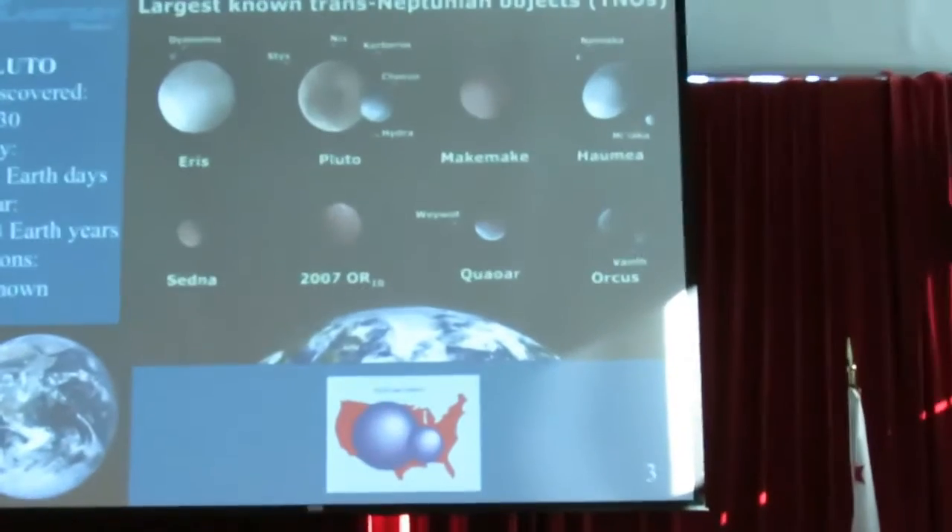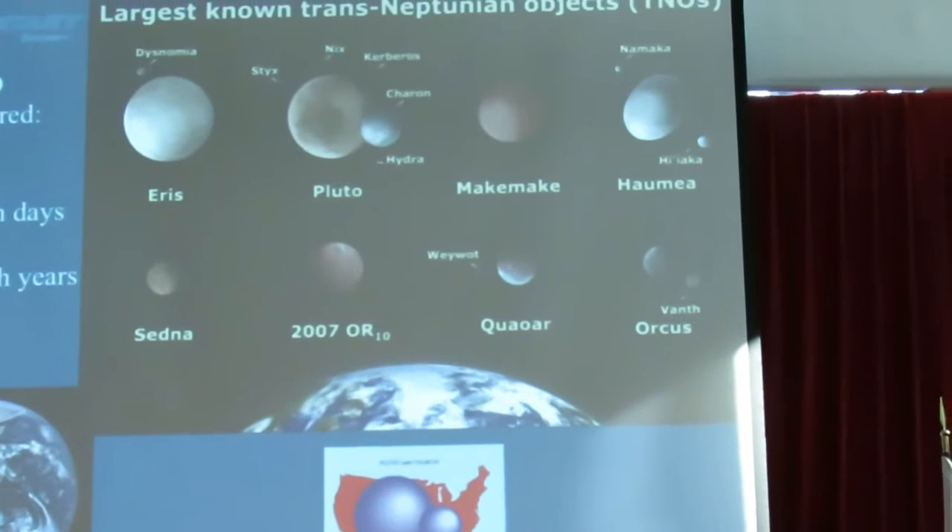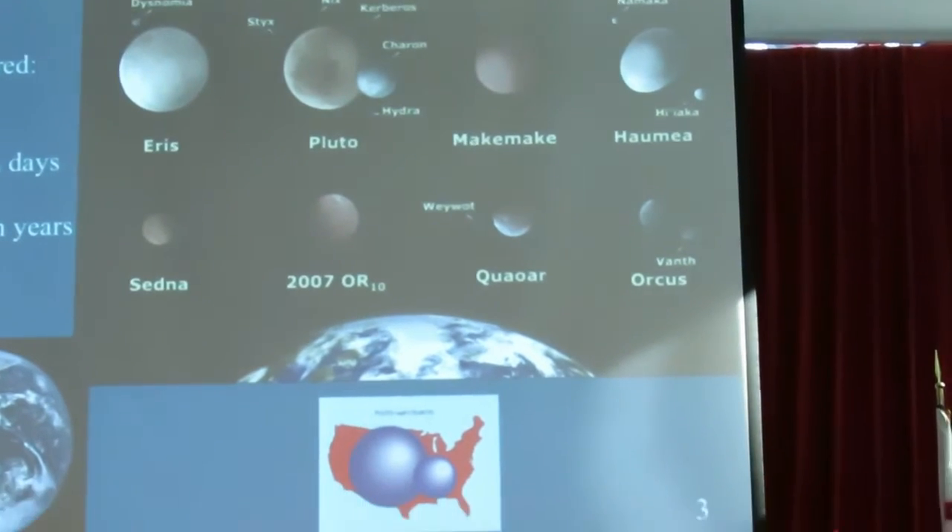Its outer surface is almost pure water ice - frozen water on it. And yet when we measure its mass - oh, there it is, the oblong one up there - when we measure its mass, we realize that it has the mass of almost pure rock. So it turns out to be a rock covered in this thin layer of water ice. It's got two moons going around it, and each of those looks like a little ice cube.